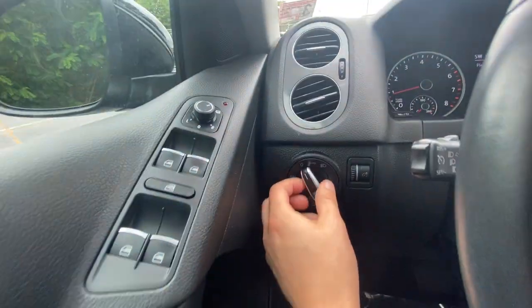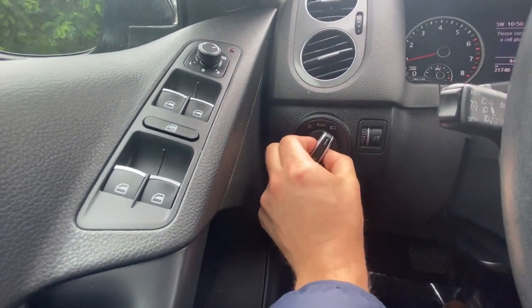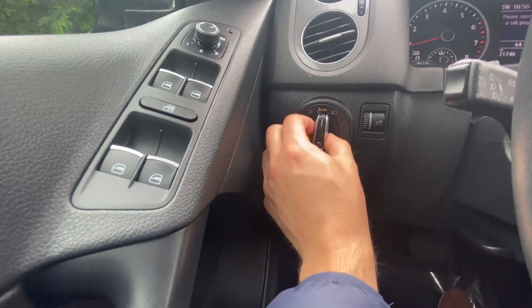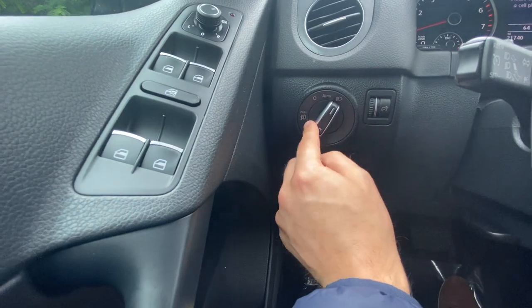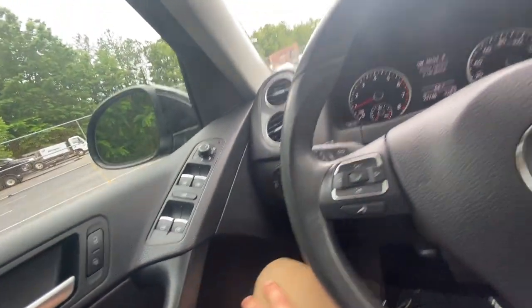This does have automatic headlights, so I can set it to auto, pull it out, set it to on and pull it out for the fog lights to be on. Otherwise fog lights are just on auto. If I don't want the fog lights on, I leave it pushed in. Want headlights and fog lights on, pull it out. Very simple, very easy — I like to leave it on auto.